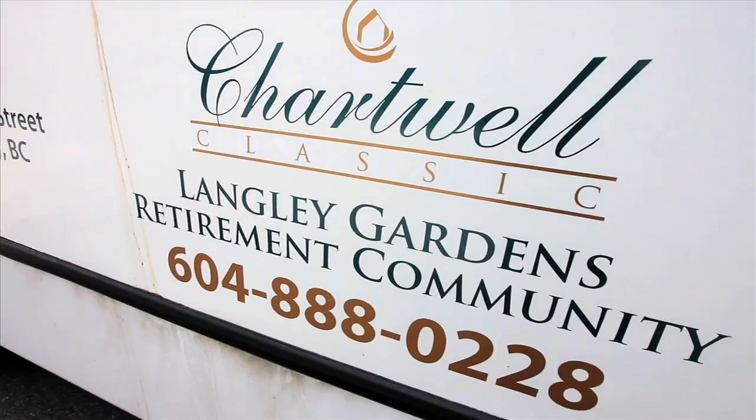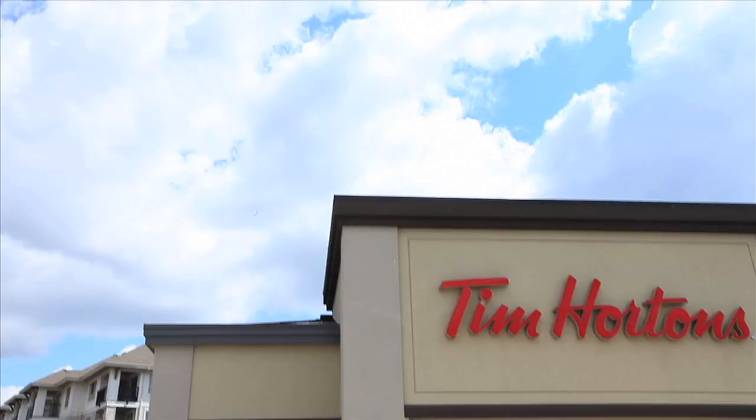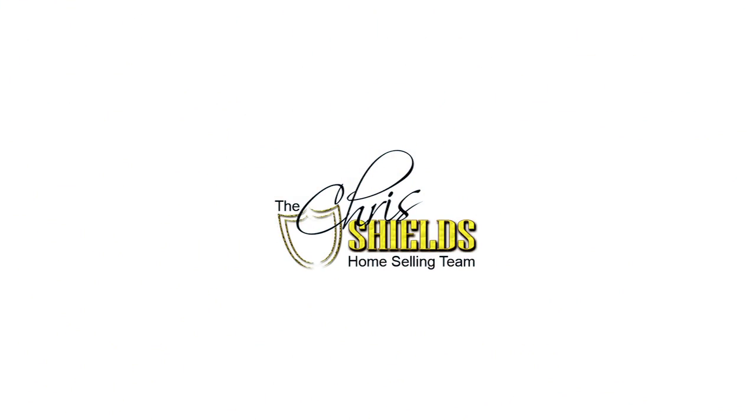Call today for your own personal tour of this spectacular facility. No stress or worries here. All levels of care available. It's all right here at Langley Gardens.